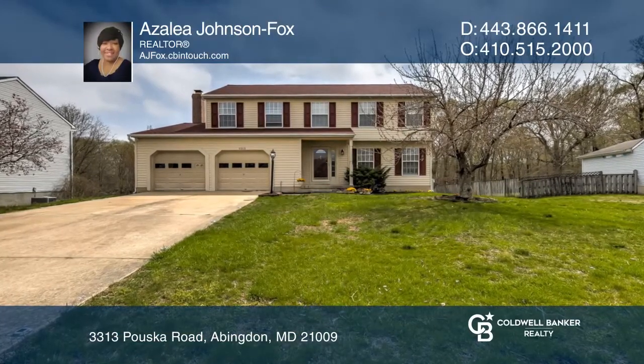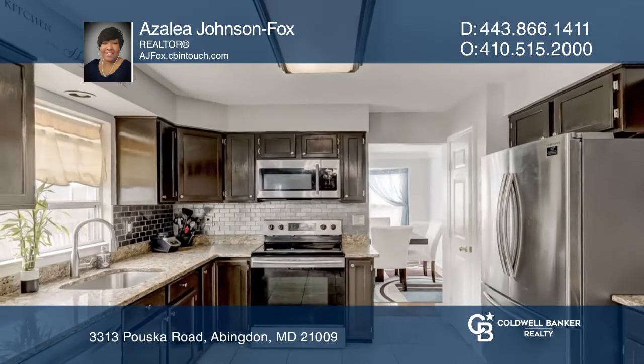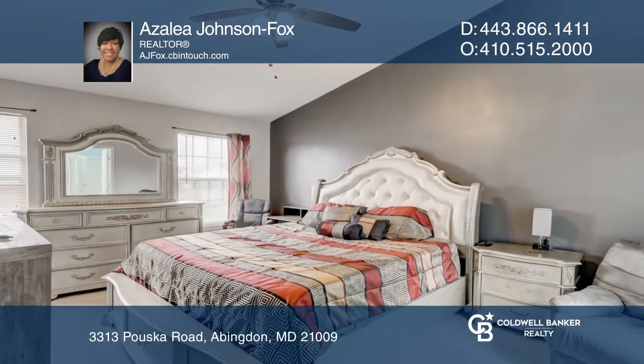Welcome to this beautiful move-in ready home with four bedrooms, a den, and three and a half bathrooms. The eating kitchen has newer appliances installed and opens to a family room that features a fireplace and deck access.